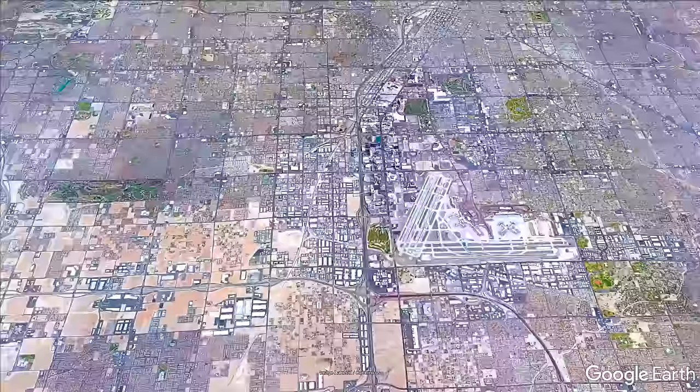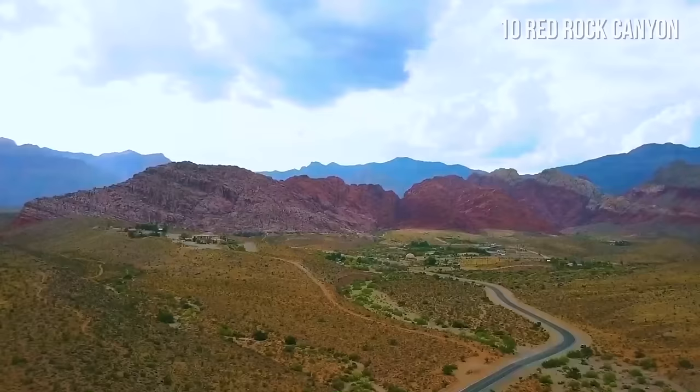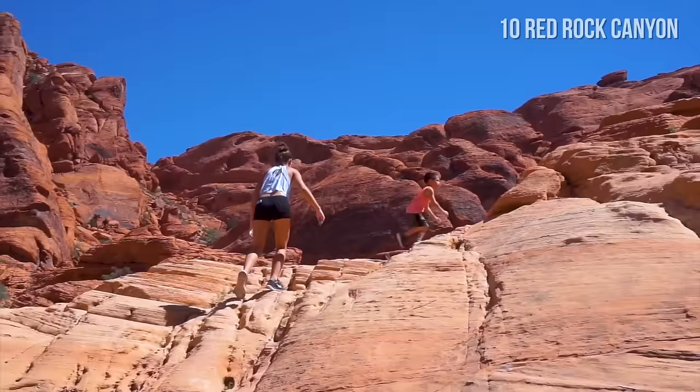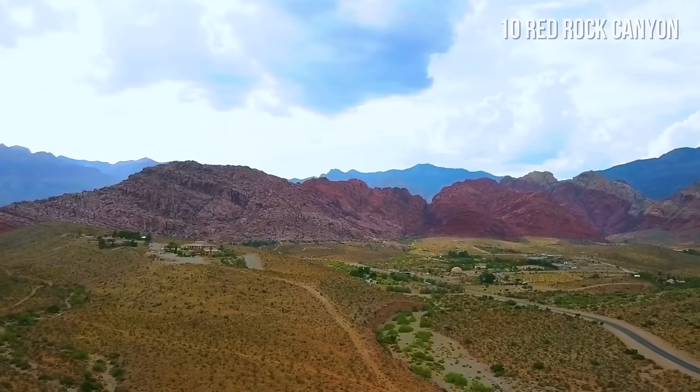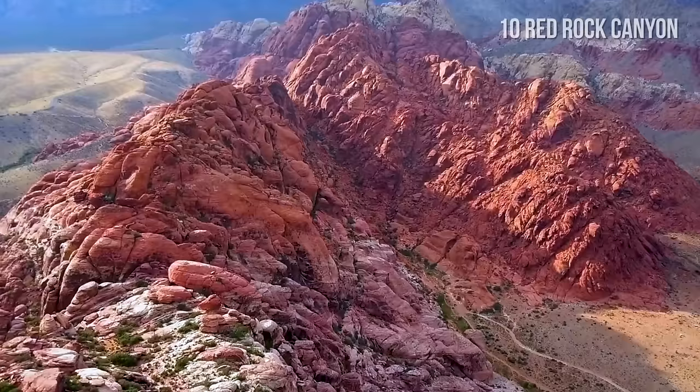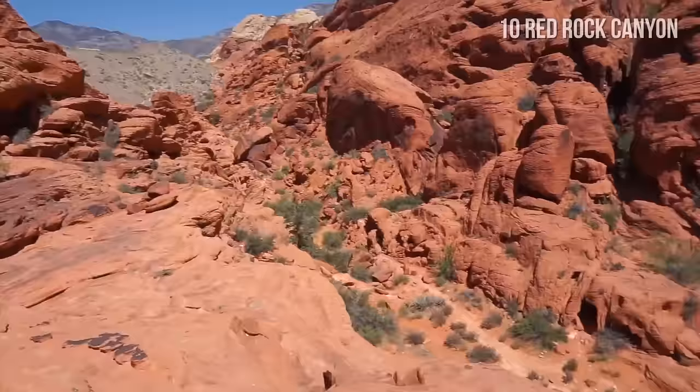Number 10: Red Rock Canyon. Red Rock Canyon is located near Las Vegas in Nevada's Mojave Desert and is known for geological features such as red sandstone peaks. It is a popular place for hiking, biking, and rock climbing. You can take a 13-mile scenic drive with breathtaking panoramic views and take a short break from the busy streets of Las Vegas.